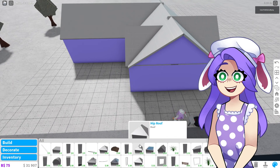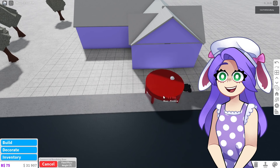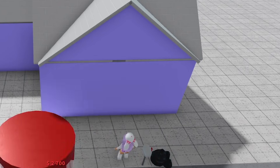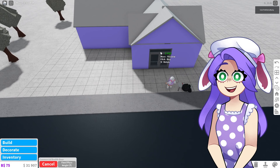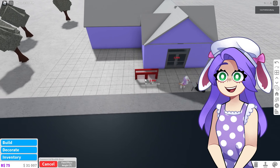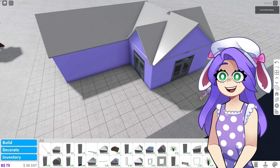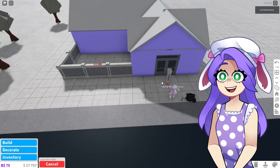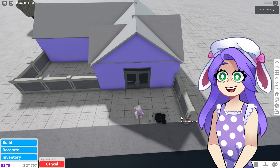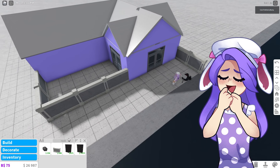Now we need a door. What kind of door do we have for our beautiful cotton candy shop? Oh, this commercial door is kind of cool. There's so much stuff in this game I have yet to discover, but this one looks like a shop door. So we'll put one there and one there. And then I want to make a patio — oh, there's a stone wall. I guess we could use that around here, kind of like an entrance.